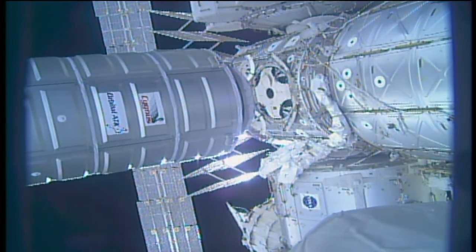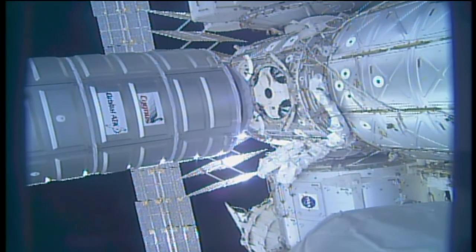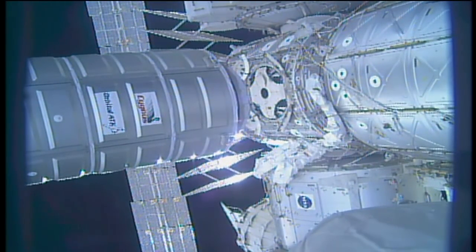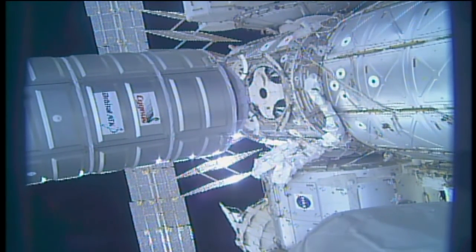Station on Space to Ground 2, the PCS relocate from the cupola to the airlock is complete. We copy, thank you.